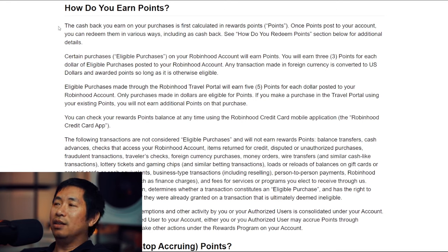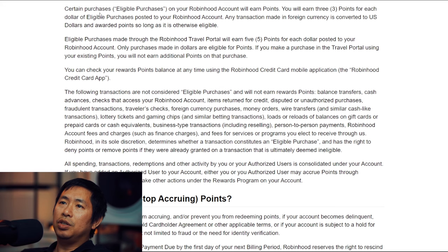How do you earn points? The cash back you earn on purchases is first calculated in rewards points. Once points are posted to your account, you can redeem them in various ways, including as cash back. You will earn 3 points for each dollar of eligible purchases. Any transaction made in foreign currency is converted to U.S. dollars and awarded points. Eligible purchases made through the Robinhood travel portal will earn 5 points for each dollar instead of 3.